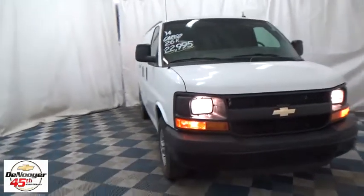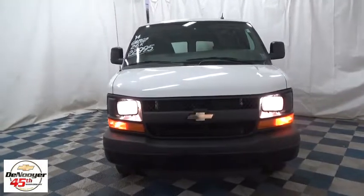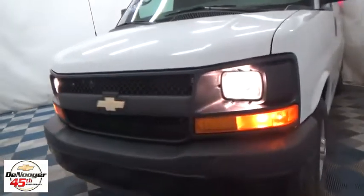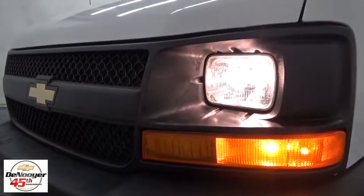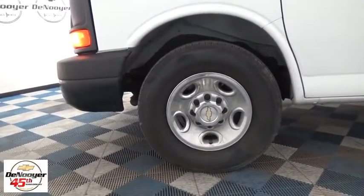The 2014 Chevrolet Express 2500 has soldiered on for nearly four decades with only one major redesign happening during that time. A rolling testament to the 'if it ain't broke, don't fix it' school of vehicle design, the Express offers a passenger van's timeless features of powerful engines, space, and even more space.